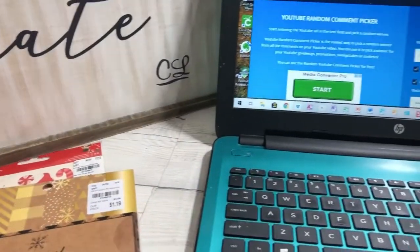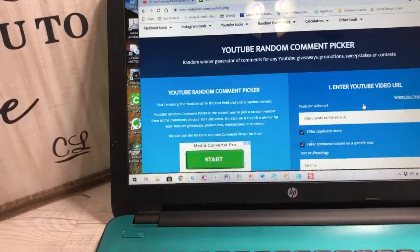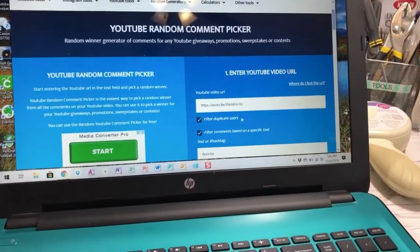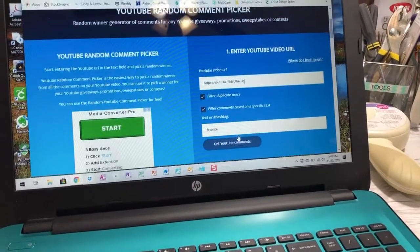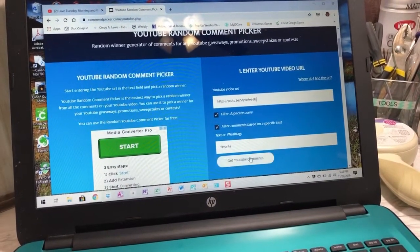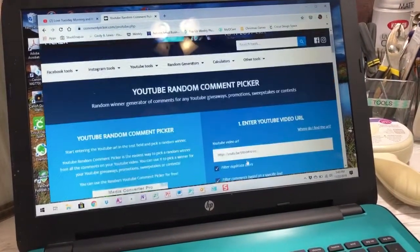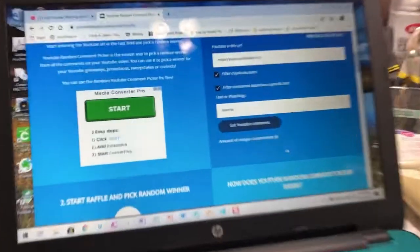For the giveaway, we're using the random comment picker. I have put the URL to the video here and we filtered on the word 'favorite' because I asked you guys to say your favorite item to be entered. I'm going to get the YouTube comments — there are 28 unique comments.